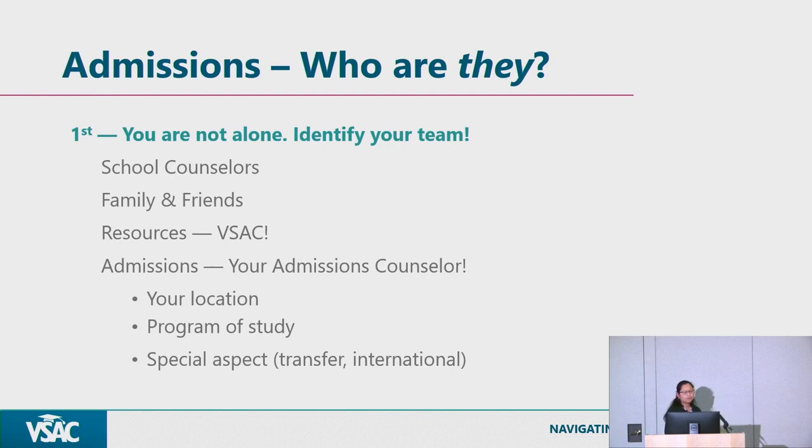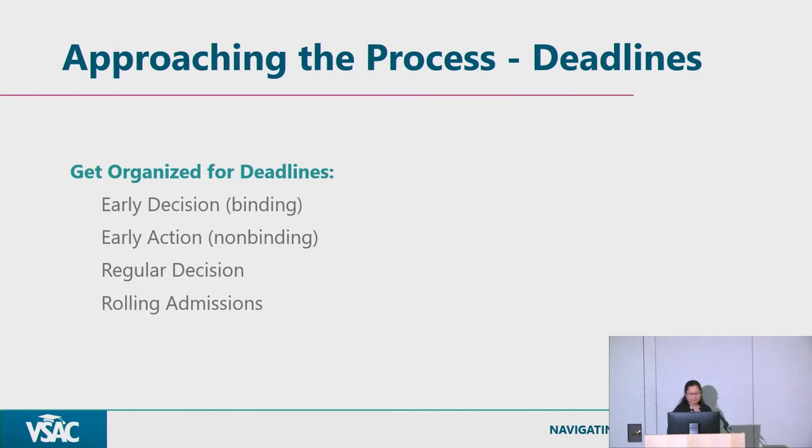The admissions counselor, depending on the program you're interested in — Vermont State University as an example — some programs are offered at different campuses, and some campuses have different requirements and prerequisites. It really depends, and I'm sure it's the same for any university. Some schools have different programs in different locations, so there are specific details that every school offers for students.